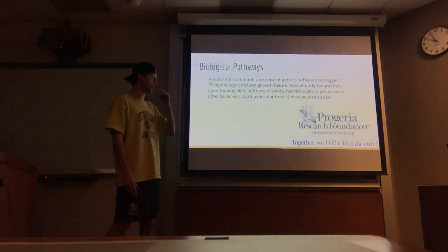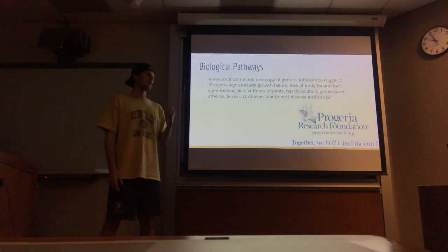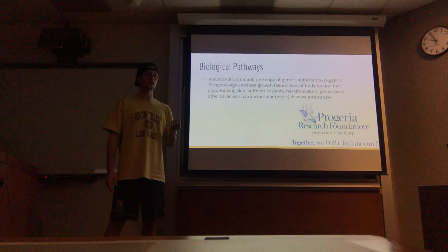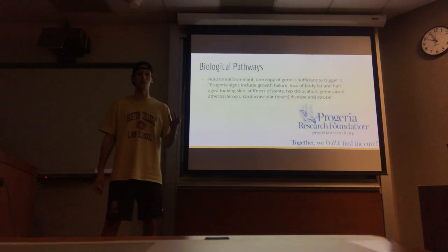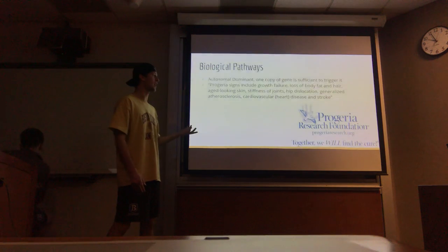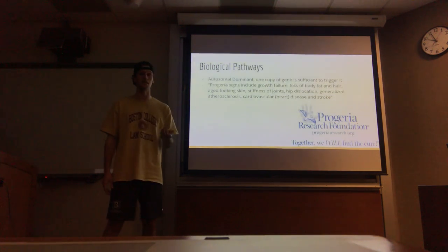Additional signs include cardiovascular disease and stroke. Very early in a Progeria victim's life they will look very similar to a healthy baby, but as they grow older it becomes very clear they are aging much faster and they are carriers and victims of this disease.